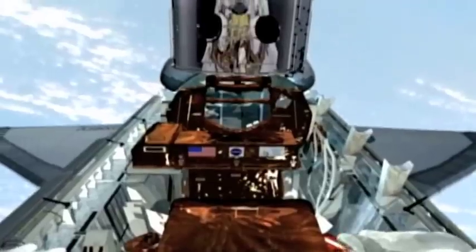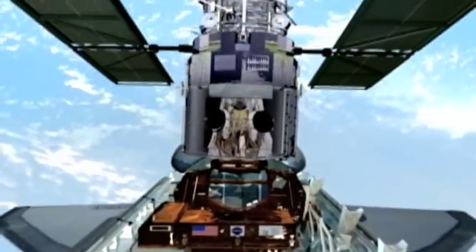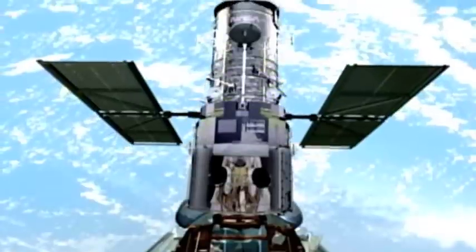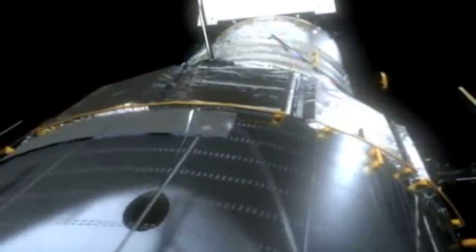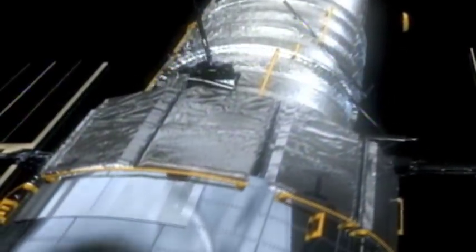Years of exposure to the harsh environments of space have taken a toll on Hubble's protective multilayer insulation. Some areas were discovered to be torn or broken during the Hubble Space Telescope second servicing mission in 1997. So Hubble's outerwear, or thermal blanket, needs some alterations and repair.